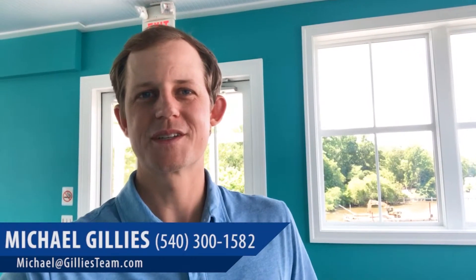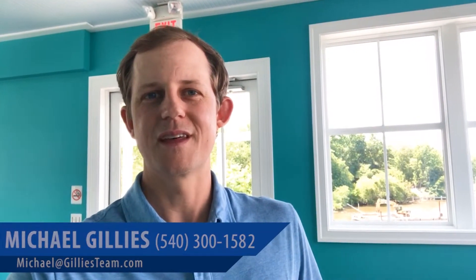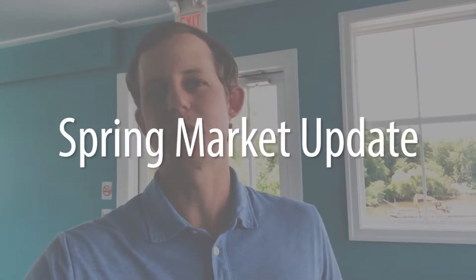Hey guys, Michael Gillis with the Gillis Team. It's hard to believe that not only are we through April, but we are well into May at this point. And what that means for us is that it's time for a spring market update.